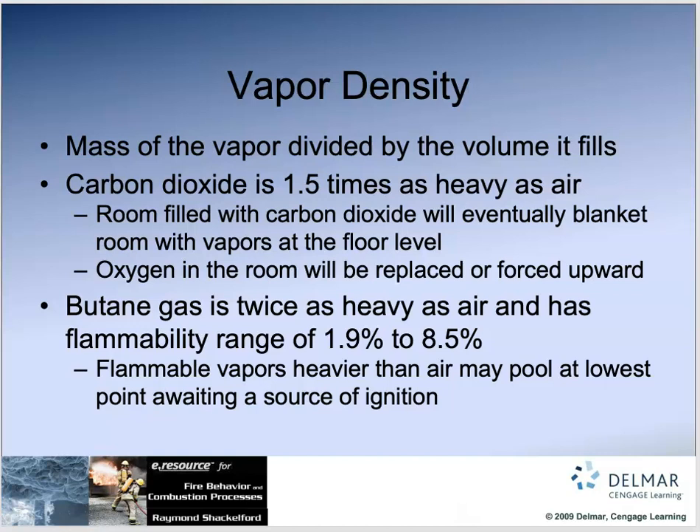Flammable vapors heavier than air are going to pool — they are actually scarier to us than the ones that rise, because gases that rise will mix with the environment and eventually dissipate or move outside their flammable range. Whereas sinkers — carbon dioxide, butane, propane — if they are flammable and they sink, they will pool and act like a liquid, following gravity. You'll often hear of an explosion in a place that uses propane because they had a leak, didn't know it because it sinks, weren't smelling it, and it found an ignition source like a water heater or a pilot light — and boom, an explosion.